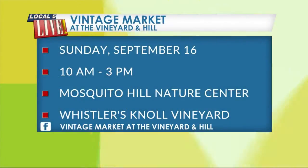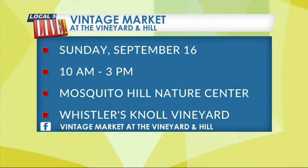You'll want to hop around to both locations for the Vintage Market at the Vineyard and the Hill. It's happening Sunday, September 16th, 10 a.m. to 3 p.m. You will need all of those hours to browse Mosquito Hill Nature Center and Whistler's Knoll Vineyard. For more details, you can check out their Facebook page — just search for Vintage Market at the Vineyard and Hill.